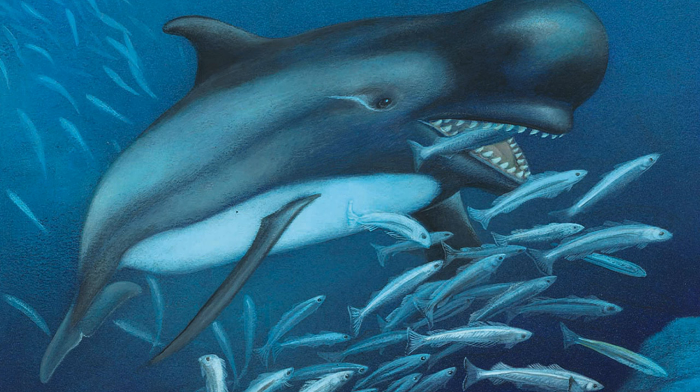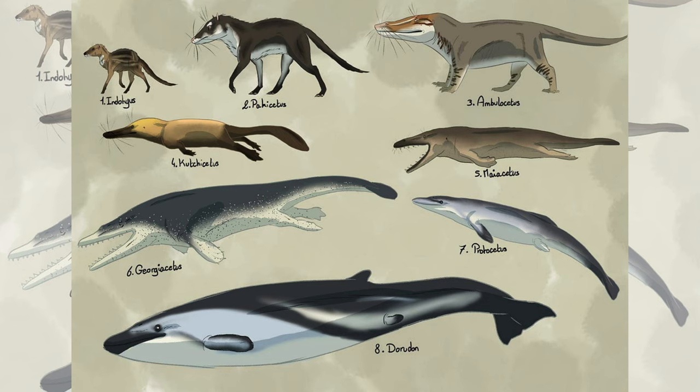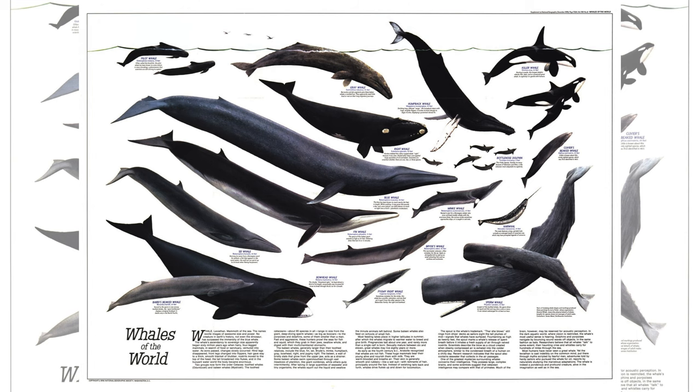Researchers posit that the explosive growth of baleen whales commenced during the Pleistocene epoch, 2.6 million to 11,700 years ago. During this period, nutrient-rich runoff from melting ice entered the ocean, resulting in dense patches of plankton and krill. The ocean's heightened productivity, coupled with the low energy expenditure of these whales, triggered a colossal growth spurt, ultimately leading them to attain the colossal sizes observed today.